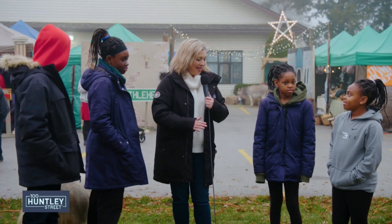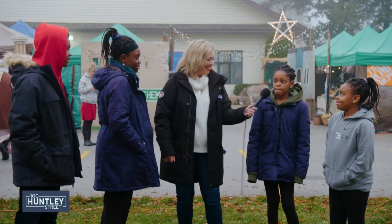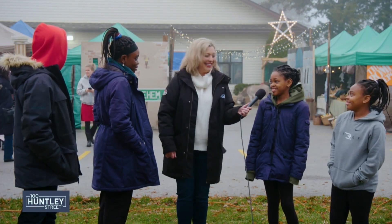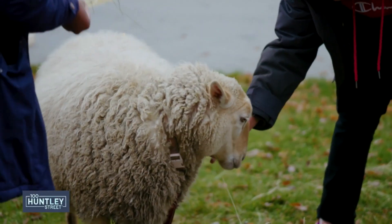What is your favourite thing about this living nativity so far? The animals. I like the sheep. The animals, like the goat. I like the market — all the lights and stuff.